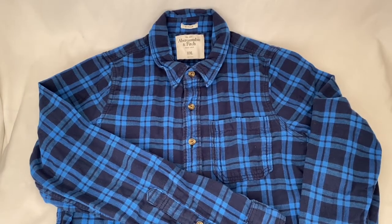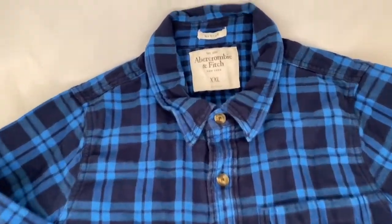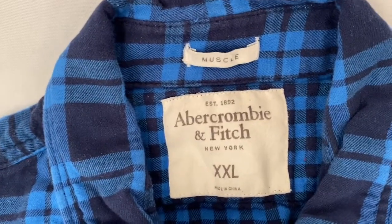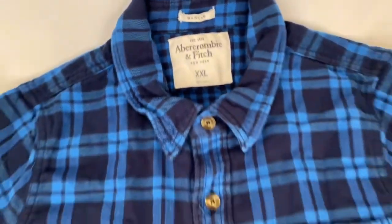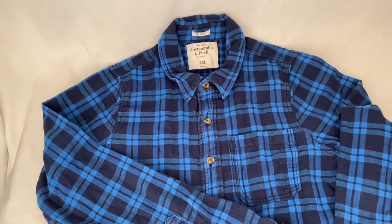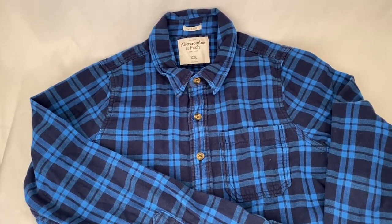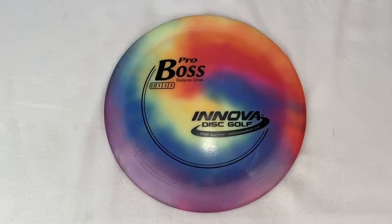Here's an Abercrombie & Fitch lined mussel flannel, size XXL. This sold for $28 plus tax and shipping for a total of $35.75.